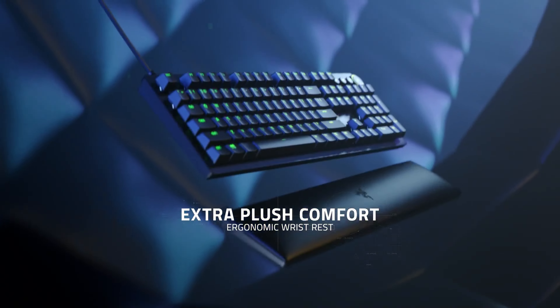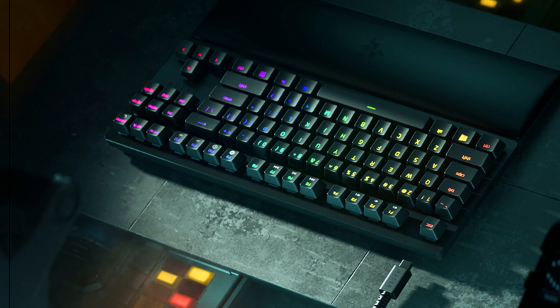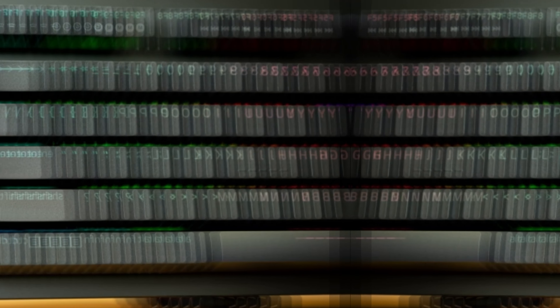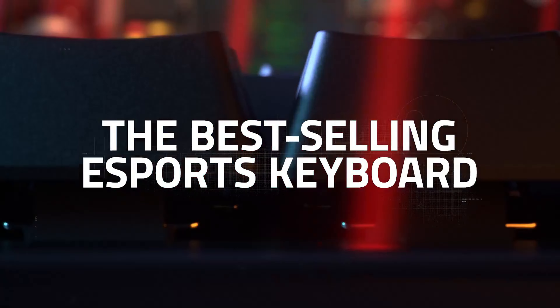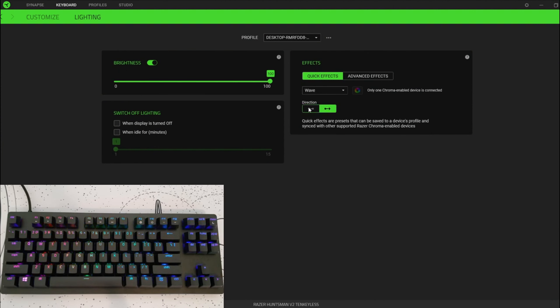Among minor drawbacks, the absence of hot-swappable switches slightly limits customization. Larger keys may feel a tad wobbly, though this won't hinder performance. A few dedicated media keys could enhance usability further, adding convenience for gamers who enjoy quick adjustments. In summary, the Razer Huntsman V2 TKL is an excellent choice for mid-range gaming needs.